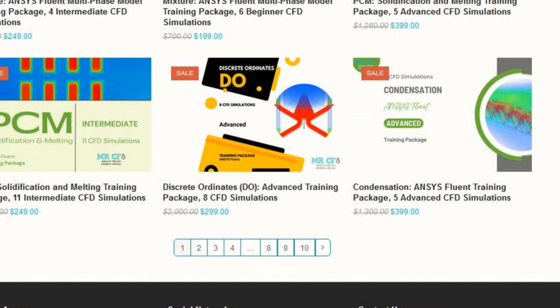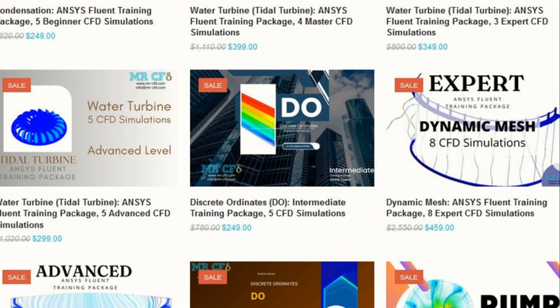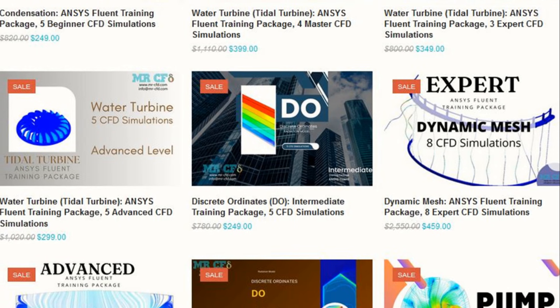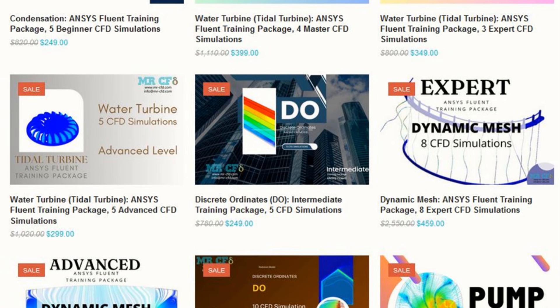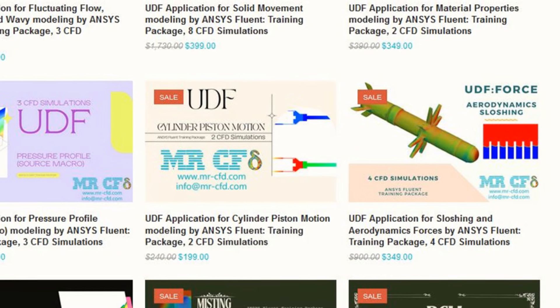On top of all that, Mr. CFD provides free resources, flexible subscription options, and direct access to CFD experts. You can learn anytime, anywhere, even with a slow internet connection.